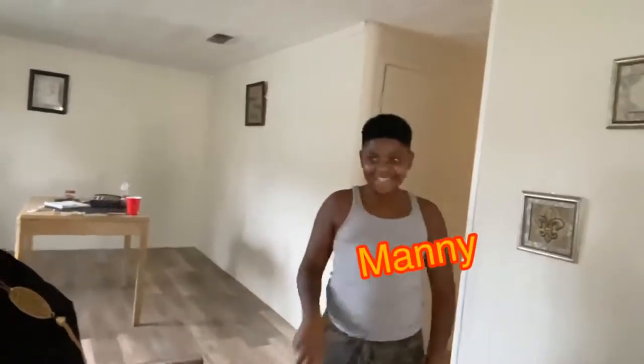This is Manny — say hi to the vlog! How y'all doing? That's our tent for the backyard. Our tent for the backyard — okay, this is awesome!